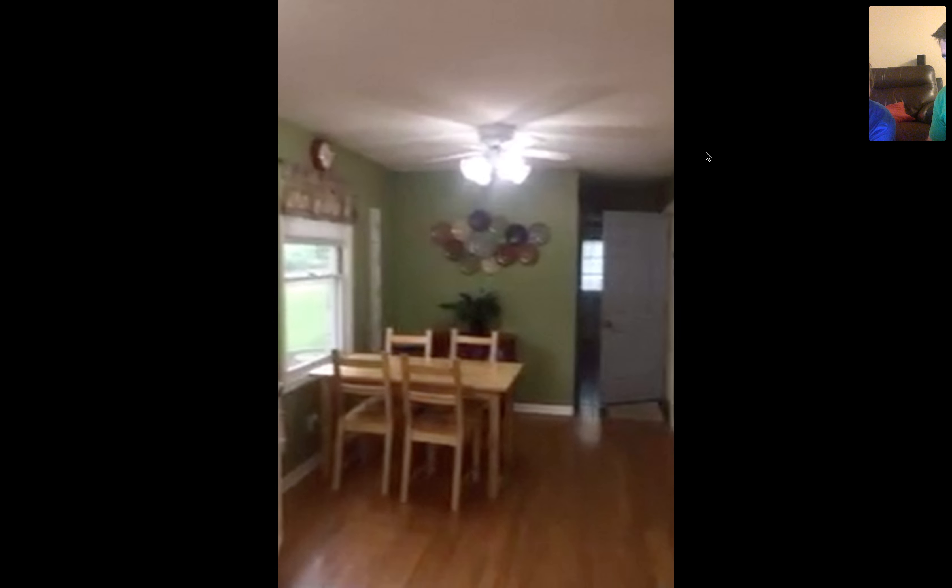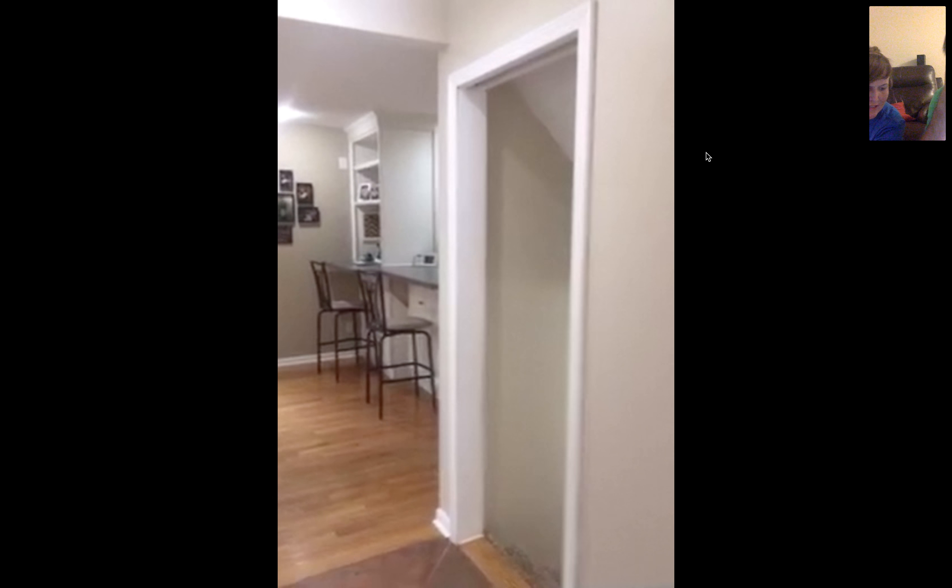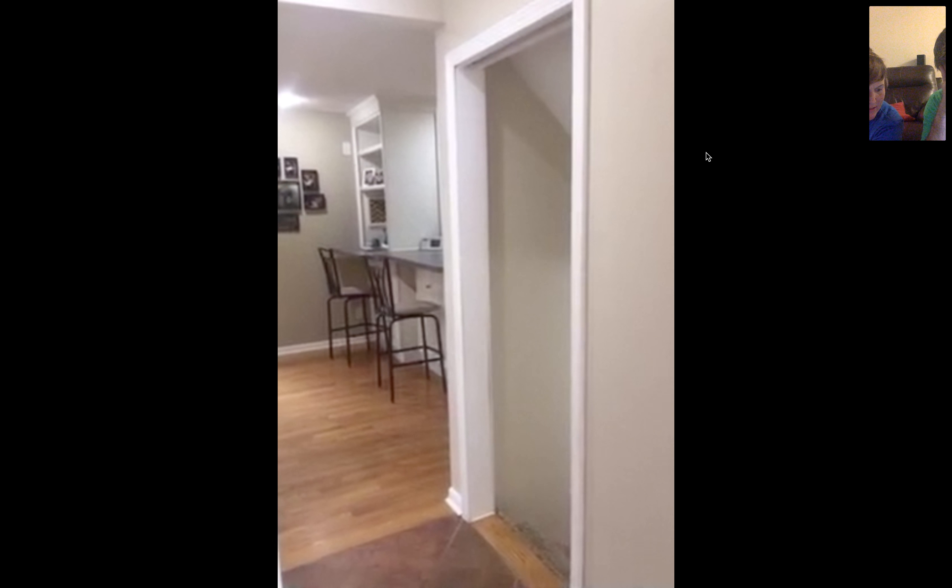Coat closet, stairs going up which I haven't seen yet. Dining room. So we'll kind of walk through the dining room, the main hallway. Good little kitchen, electric stove, white cabinets. I can't wait to show you the backyard — the yard is amazing. There's a laundry and a bath down there. We'll go there in a second.